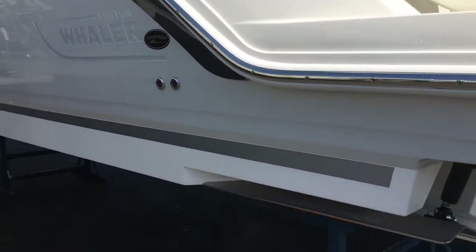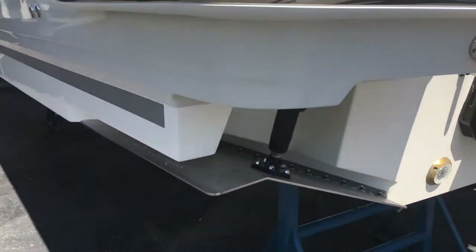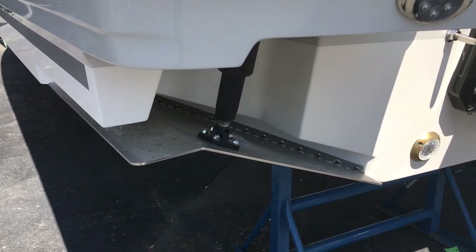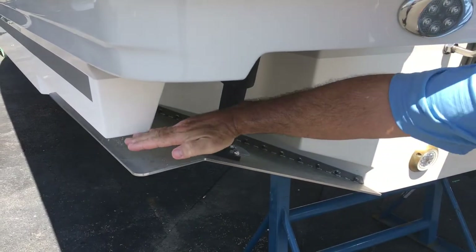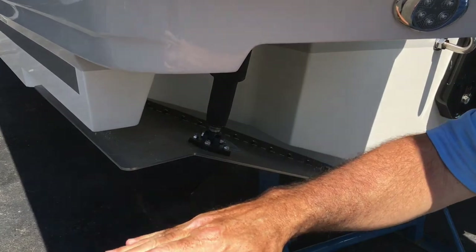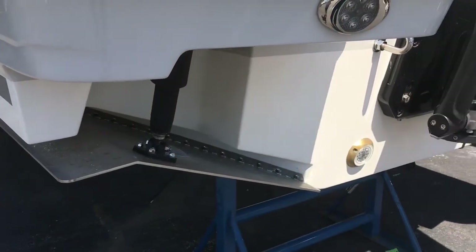As we move around the stern of the boat, we've got the recessed trim tabs — very large trim tabs, very crucial for keeping the boat level. We've got the upside-down smiley, which is what we call it, which shoots the water down instead of straight out so it doesn't blow back into the boat on a windy day.